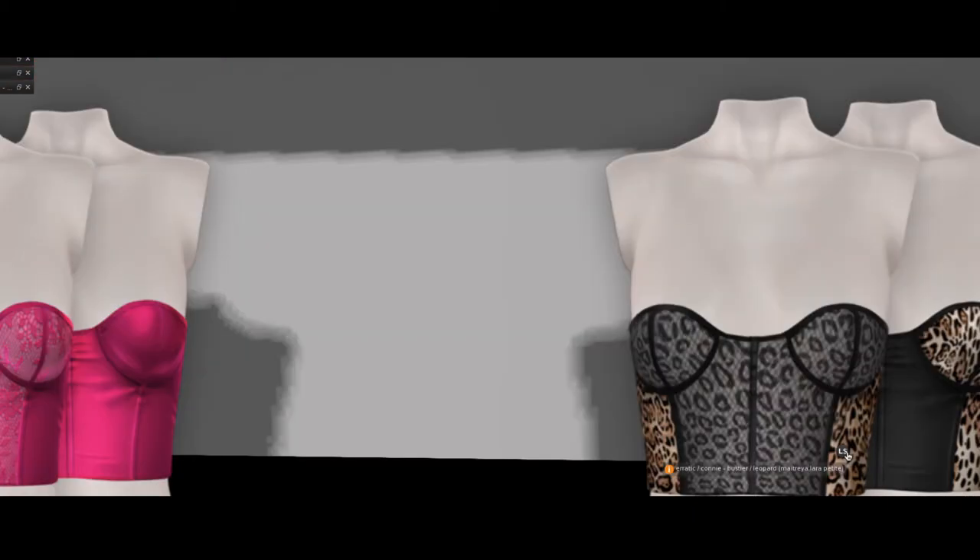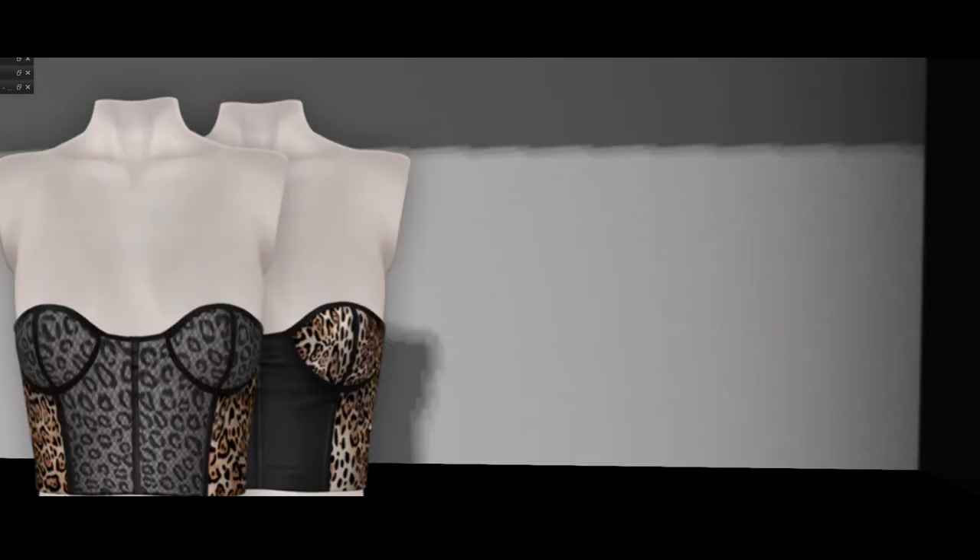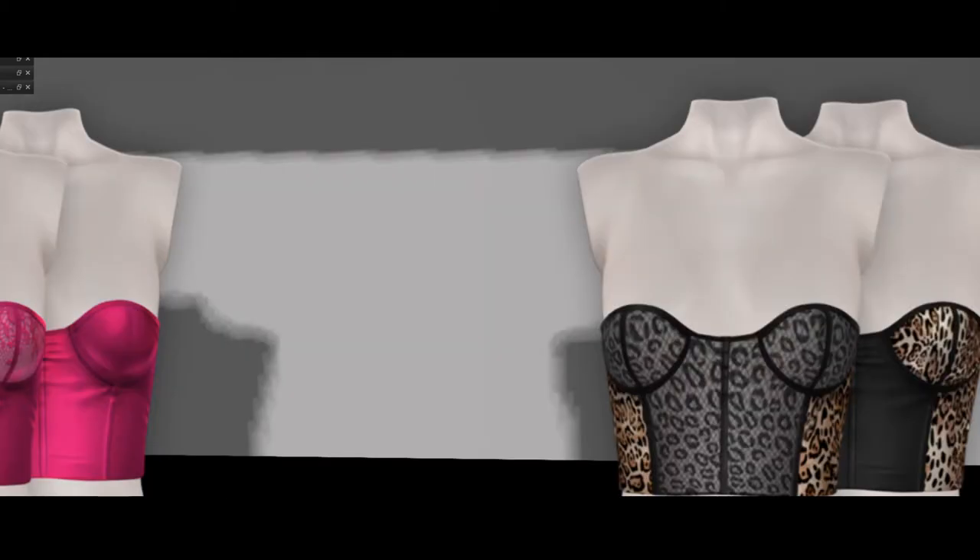That's really pretty. I kind of like the pink one too — the fuchsia is very sexy. But they're for Maitreya, so if you have a Maitreya body, head on down and grab it.